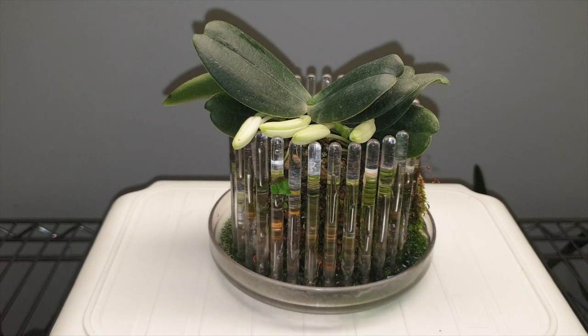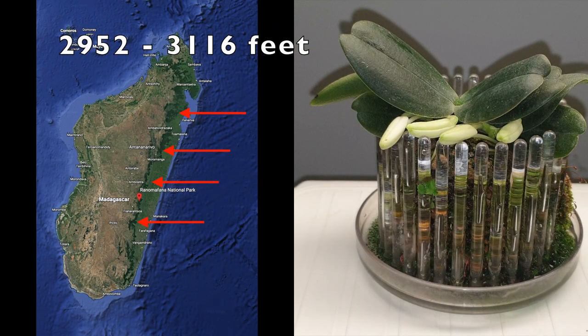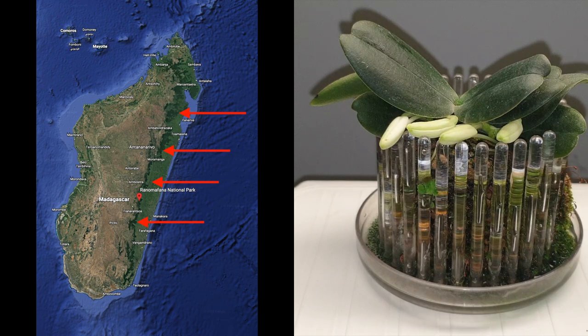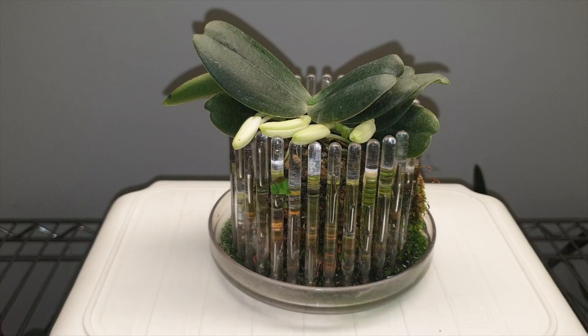This cutie, considered a dwarf orchid, is endemic to Madagascar, usually found at about 900 to 950 meters above sea level. There is a distinct transition on the island of Madagascar between the coastal plain and the central plateau on the east side, and they are found somewhat up on the ridge leading up to that central plateau. If all goes well, it blooms late winter, early spring.